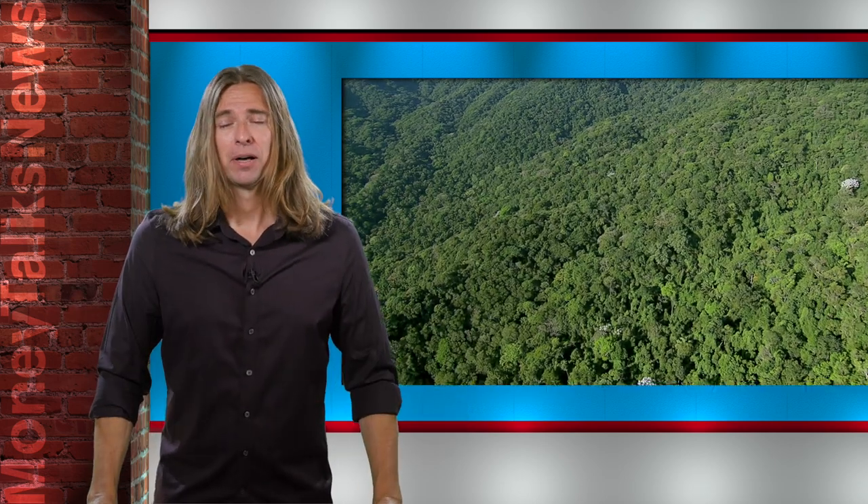And last, the spider plant. What's cool about this air cleaner is that you can buy one plant and clone a bunch of them with ease.